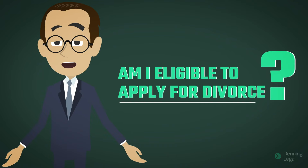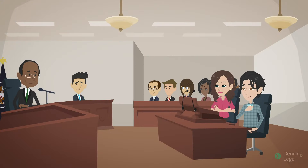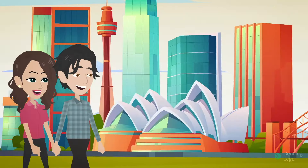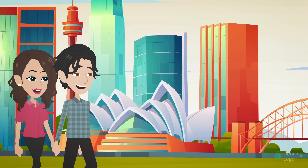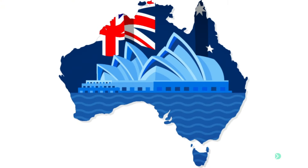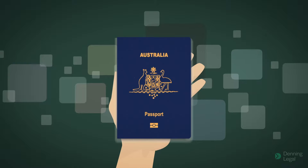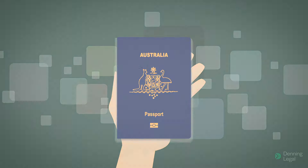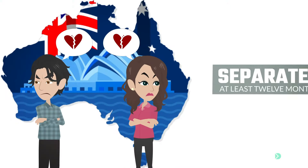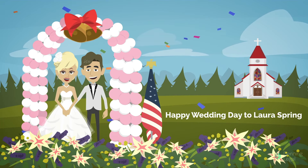Am I eligible to apply for divorce? You are eligible to apply for a divorce if either you or your spouse live in Australia and have lived in Australia for the 12 months immediately before the divorce application, if you consider Australia your home and intend to live here indefinitely, or you are an Australian citizen and you have been separated for at least 12 months. These same rules apply even if you were wedded outside Australia.